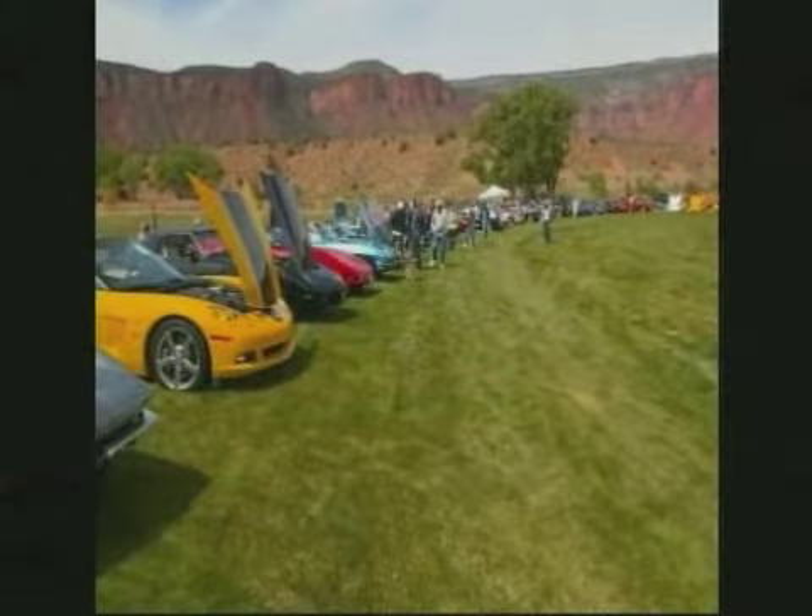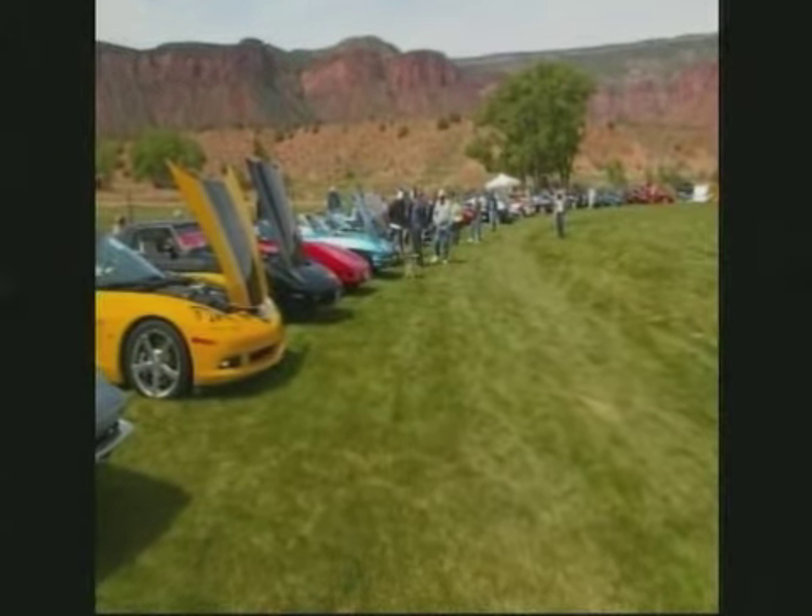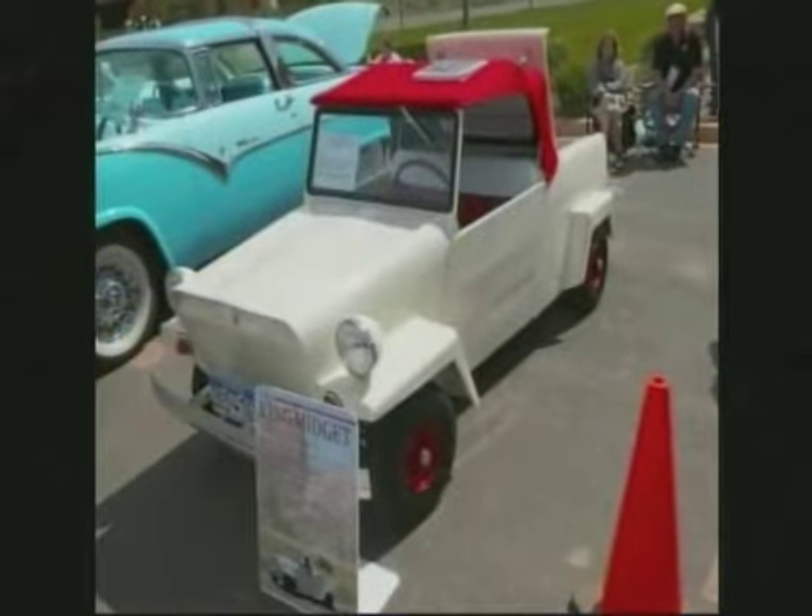He said it's in the middle of nowhere, but he said it's a very, very cool location. Look at the mountains in the back. They only have car shows for like two or three months of the year.